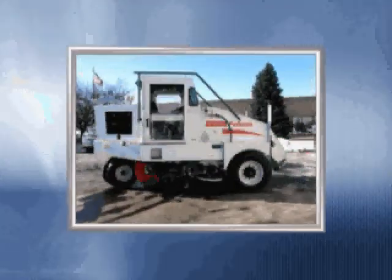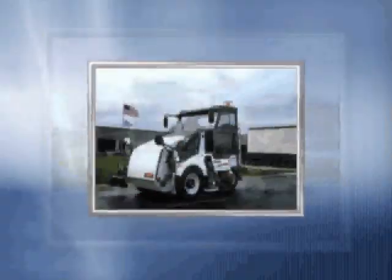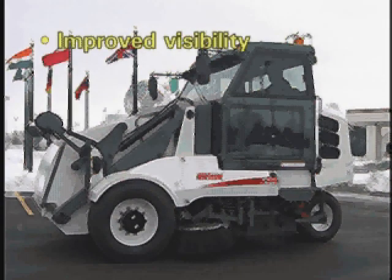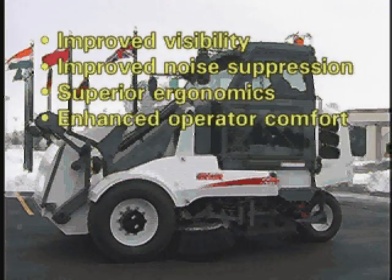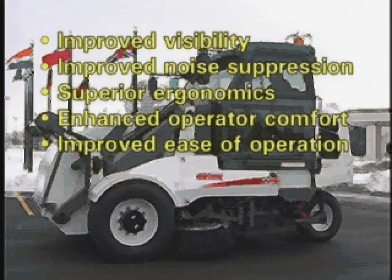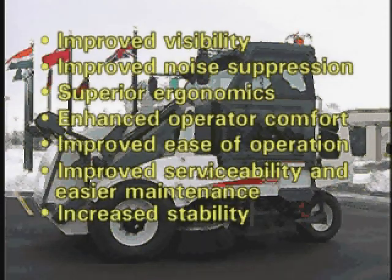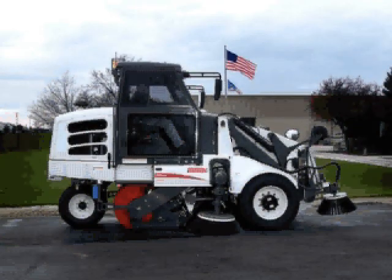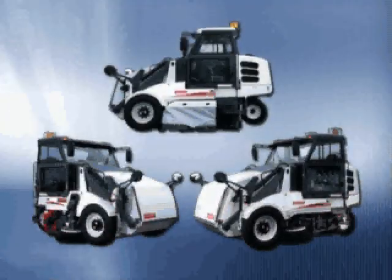So, after all this work, does the new Pelican meet or exceed the requirements established by our customers? Yes. All agree that the new Pelican delivers improved visibility, greater noise suppression, superior ergonomics, enhanced operator comfort, increased ease of operation, improved serviceability and easier maintenance, increased stability, and a cleaner cab. But most importantly, it has incredible sweeping performance equal to or better than the current Pelican model. With so much to offer, there is little doubt that the legend will continue with the new Pelican.